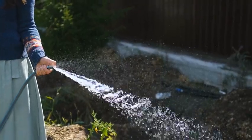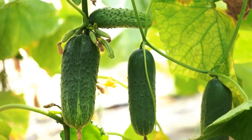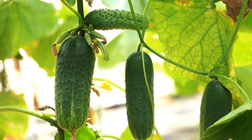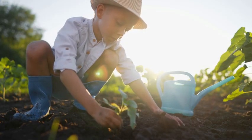Second, maintain moisture levels. Ensure the soil remains adequately moist. This prevents cucumbers from becoming misshaped and bitter, ensuring a more delicious harvest. Third, water wisely. When watering, direct it at the base of the plant. This practice helps avoid wet leaves, which can lead to disease issues. Fourth, consider vertical growth. Opt for vining varieties of cucumbers and grow them up a trellis. This not only improves airflow around the plants, but also makes harvesting much easier.